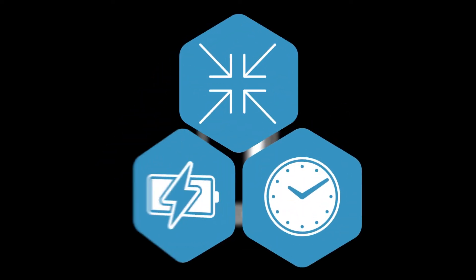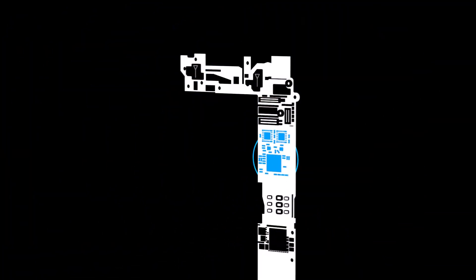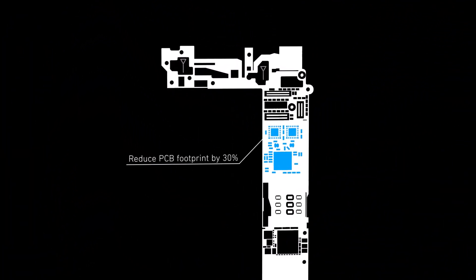With each new generation of mobile phones, manufacturers need to do more with every millimeter of PCB. Save space, time, and power with Qorvo's mobile Wi-Fi solutions. Our integrated front-end modules combine dozens of components into a single package, bringing Wi-Fi to your handset in a fraction of the space.